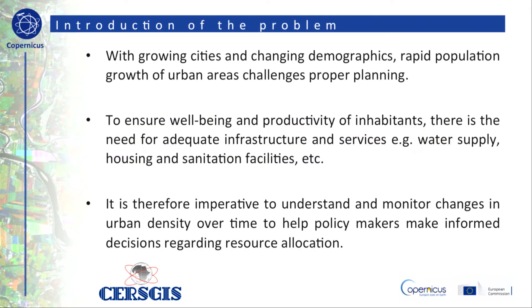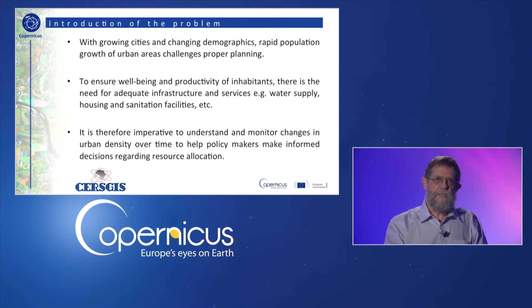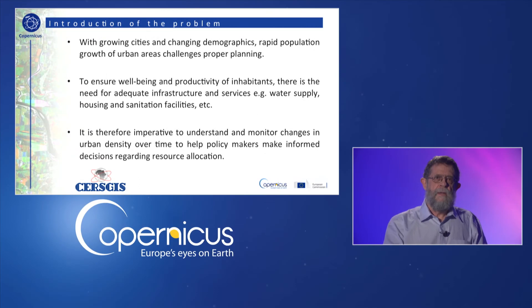The rapid population growth in urban areas gives rise to enormous planning and development challenges. This is very much the case in Africa, where not only is the continent's population expected to double from about 1.3 billion as it is now to about 2.5 to 2.6 billion in 2050, but urbanization is also taking place at an ever-increasing rate. Regular mapping of urban areas is thus of vital importance.